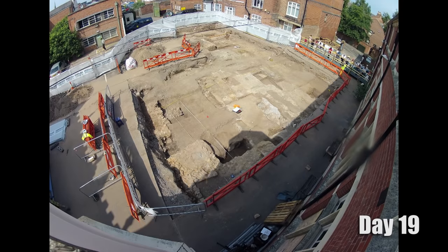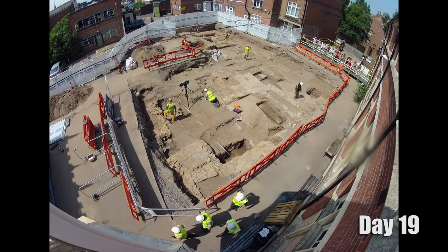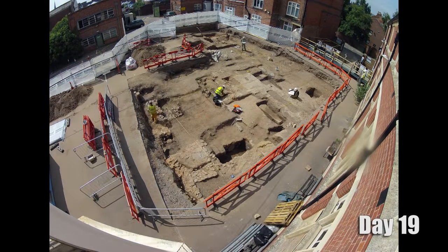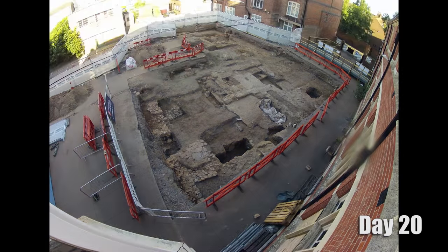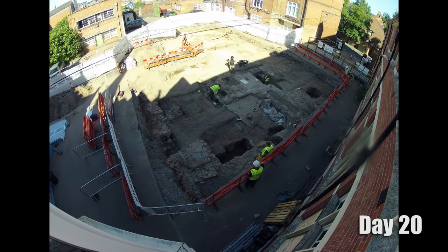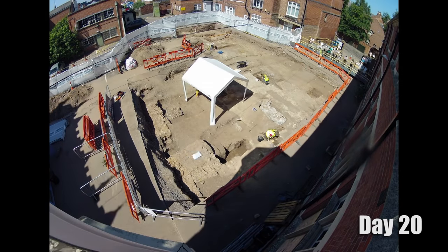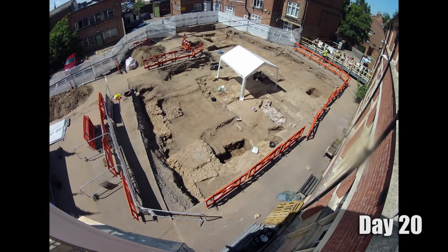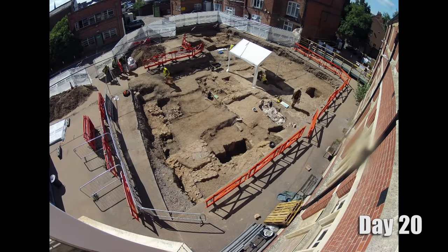How does it feel, unpeeling layers and looking all the way back to the 16th century and beyond? You always get that sense of excitement when something new turns up. The building to the south of the church was brand new — we didn't know that existed. Finding that stone coffin in 2012 was exciting and incredibly frustrating having to cover it back up without knowing what was in it. You can see how hot the excavation was — we've had to put gazebos up over some of the excavators because of the heat.